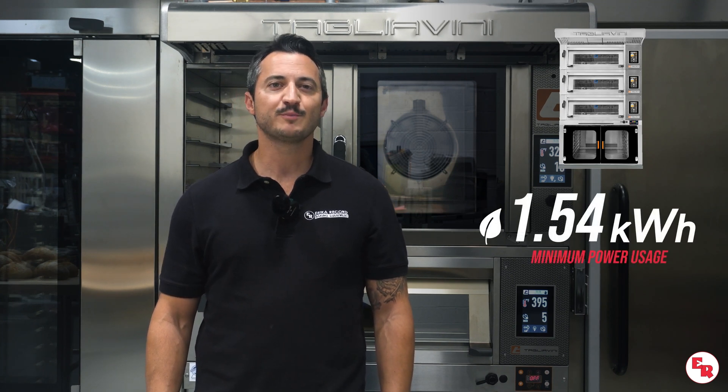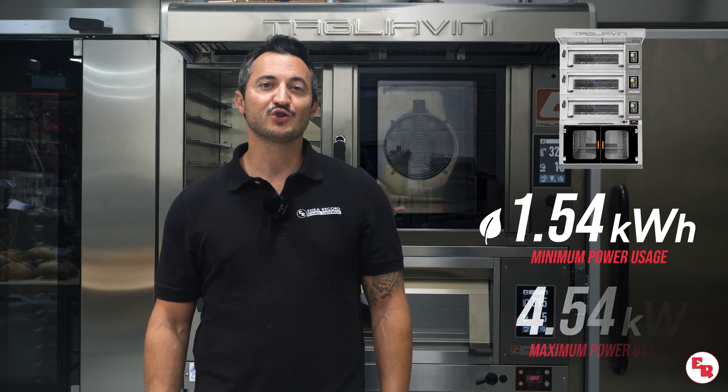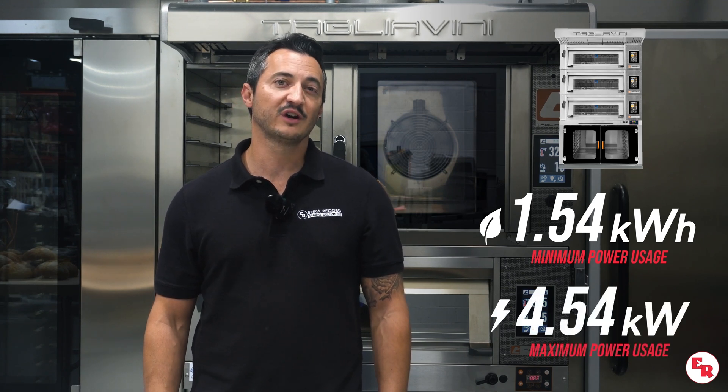Our Tagliavini two-pan modular electric deck oven can use as little as 1.54 kilowatts per hour. When adding steam, the maximum power draw is only 4.54 kilowatts.